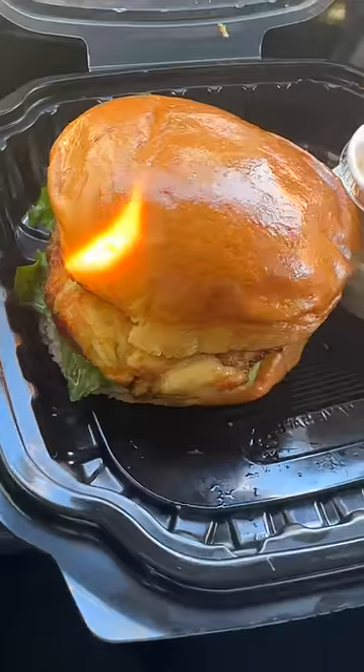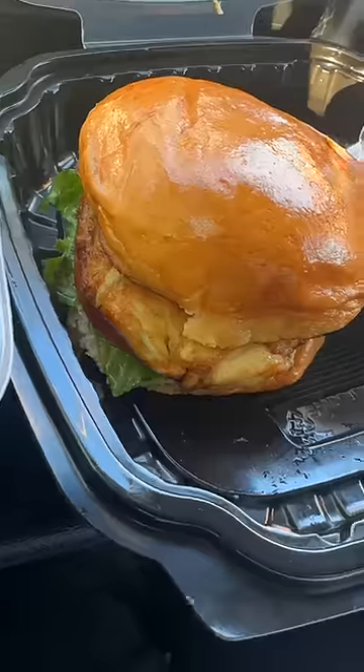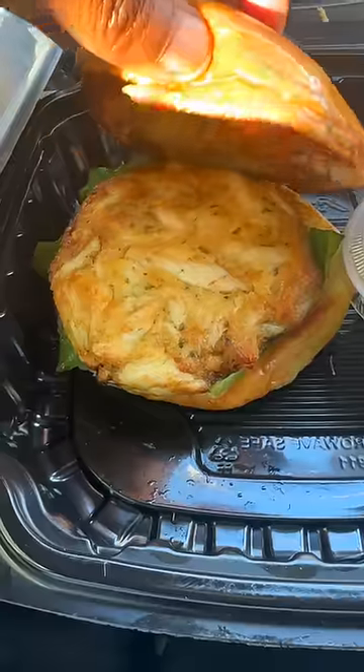Last but not least, we have a crab cake sandwich. So they give you two toasted buns, crab cake, lettuce, and tomato. Crab cake does have a lump of crab meat in it, which that makes me happy — that makes daddy happy.